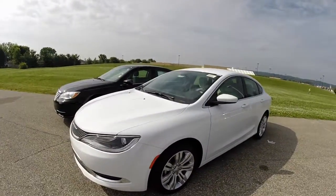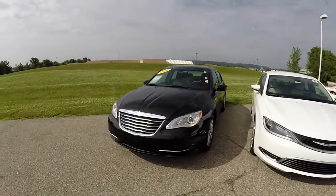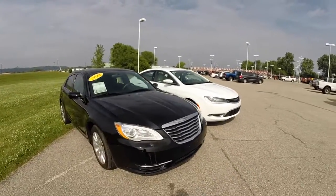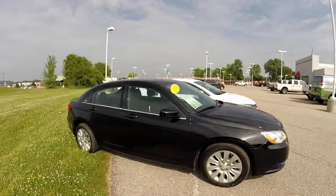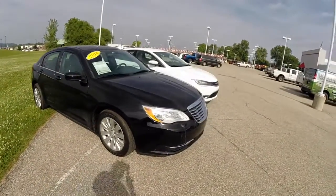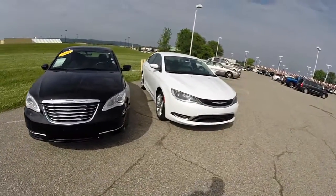That about concludes our quick look at the differences between the 2015 200 and the 2014 200. If you have any questions or would like to see either of these two vehicles, please contact our showroom and one of our friendly sales staff will be more than happy to answer any questions you may have.